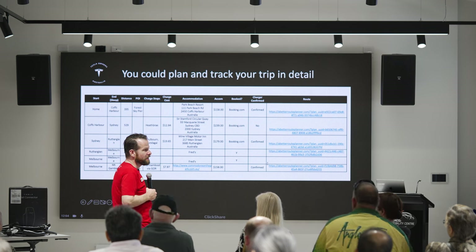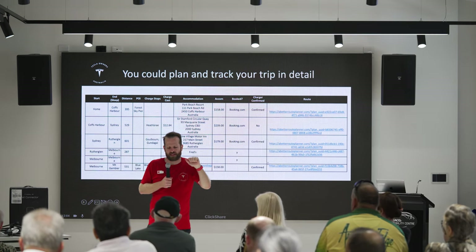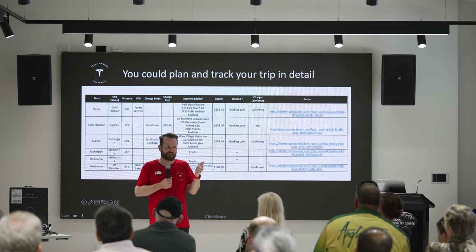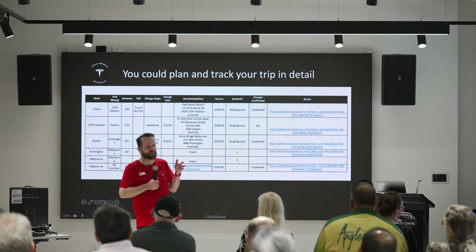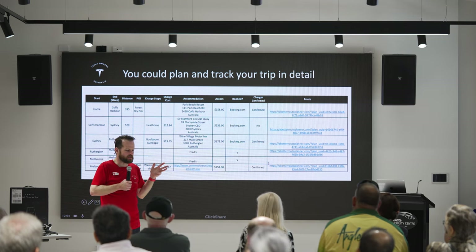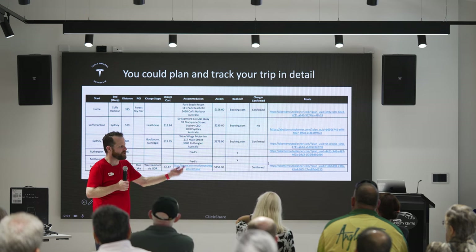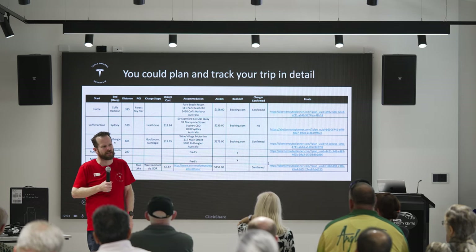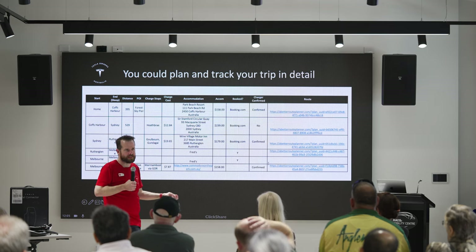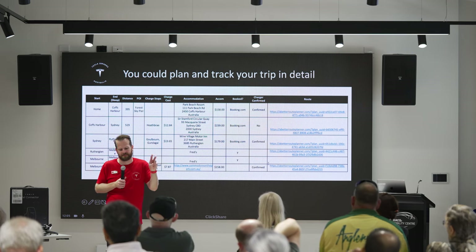Anything more than zero is fine. The number one rule of planning a trip: there's a phrase in EV land — 'always be charging.' If there's an opportunity to charge, always take it. Charge legally, charge nicely, do the right thing, ask permission. Don't just plug into a random power point in a car park — that is stealing. But if you're going to a friend's place and staying overnight, just ask if you can plug your car into a power point. You'll leave the next day with 80% instead of 20%.